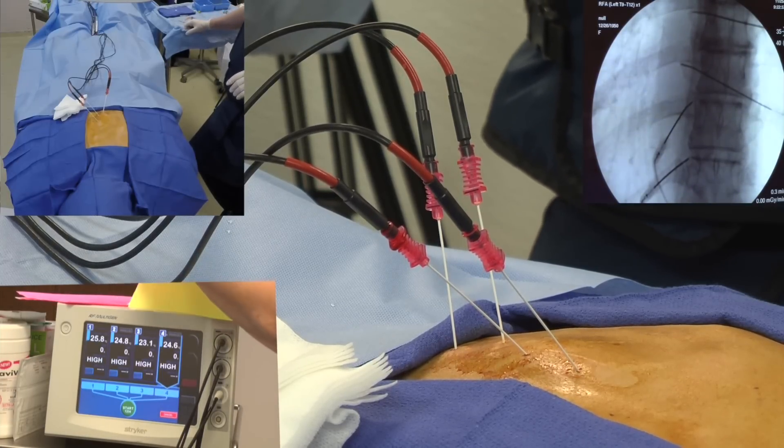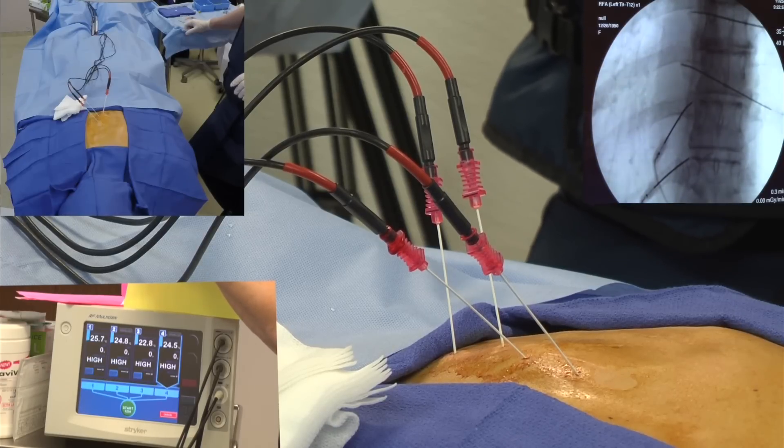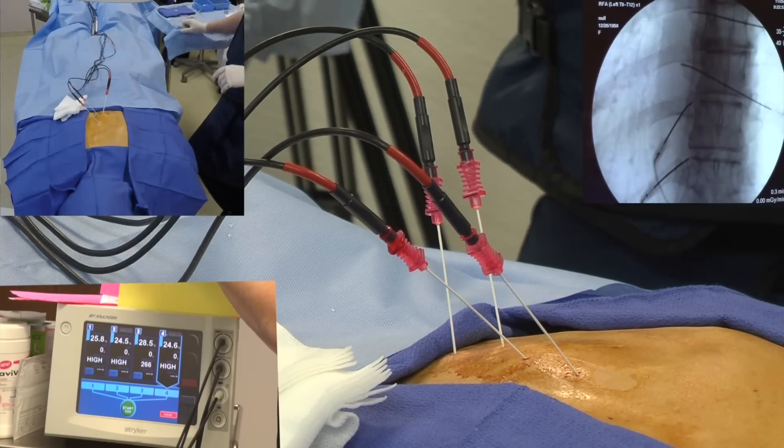After a brief recovery period, you're able to go home after the procedure. You may have some discomfort when the local anesthetic wears off, but this is typical and usually resolves with time.